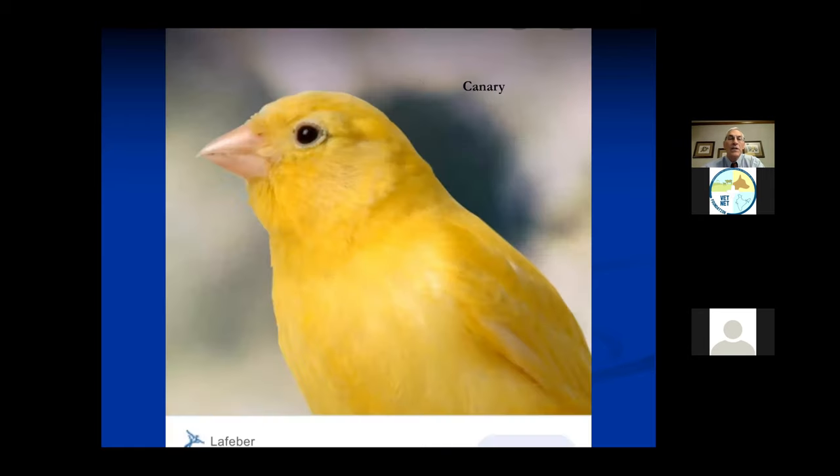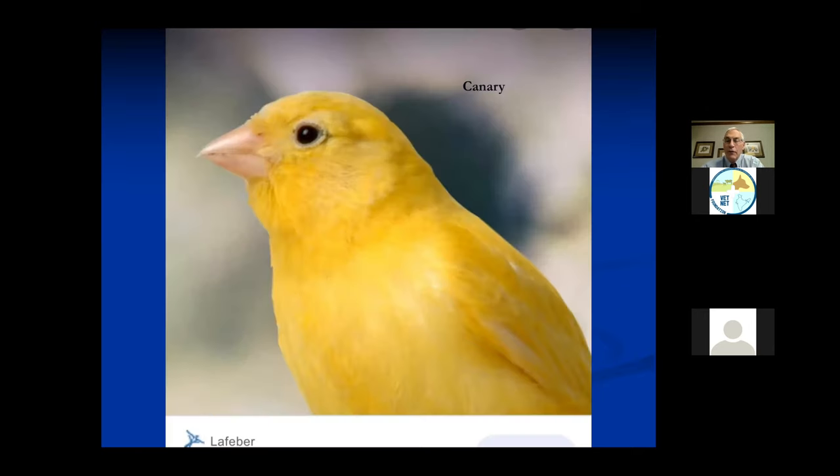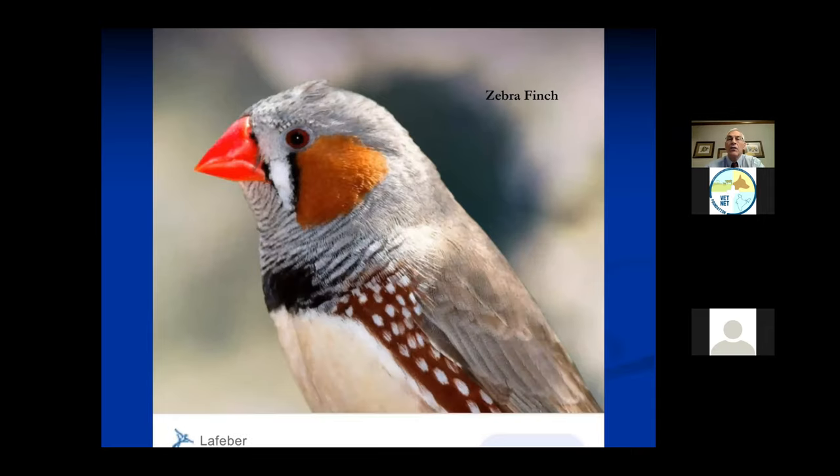This is a passerine bird - this is a canary. Notice the small beak compared to the hooked beak. These are very small birds. They usually live about six or seven years, they eat small seed and they look very pretty. Here's a zebra finch - very, very small birds. People like to keep them in cages and they just make cute sounds.